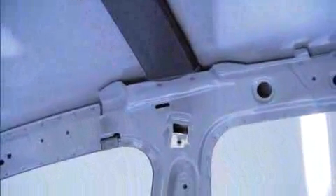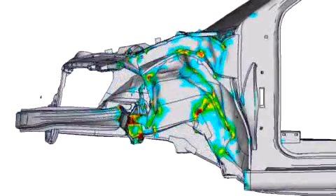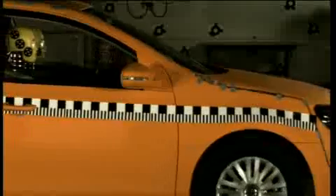One prerequisite: the integration of new materials may not compromise the safety of the car. In virtual crash tests, the new design was examined in detail. The results suggested that the new design would meet the same standards as a steel body in an actual crash.